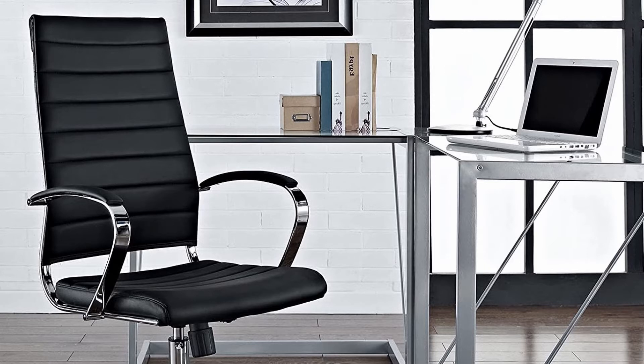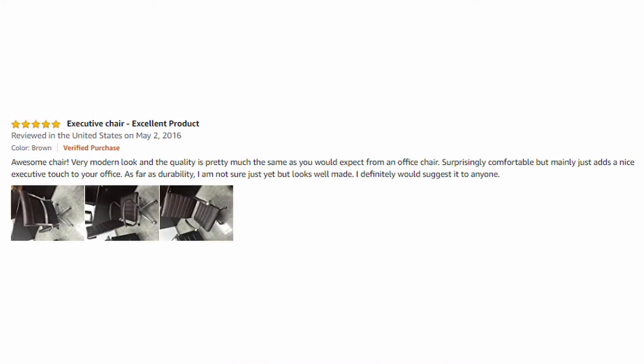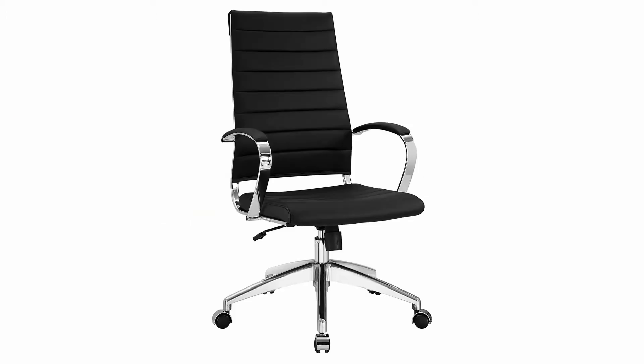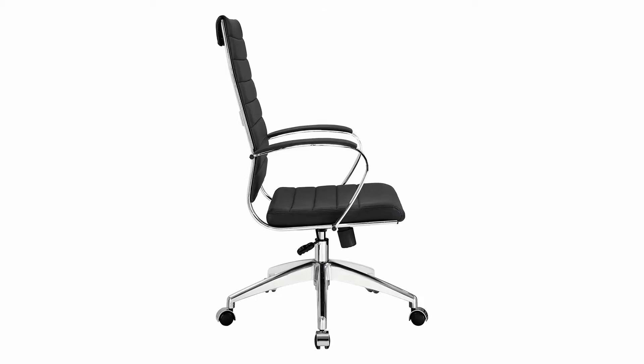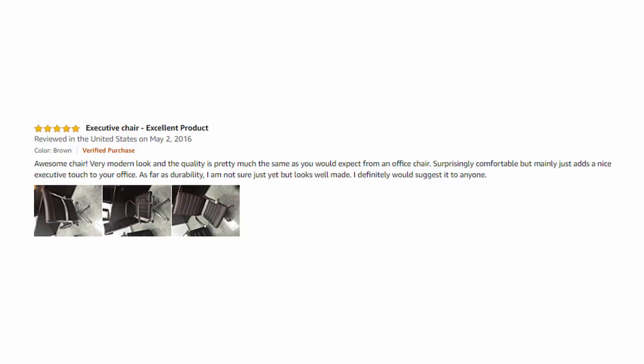Pros: high back and lumbar support to promote great posture, adjustable height and tilt, chrome-plated aluminum base and armrests, cushion seat, back and armrests fitted with vinyl, looks great and lasts for a long time, very durable office chair. Cons: still not as comfortable or supportive as other ergonomic task chairs or executive-style office chairs — it is a minimal concept after all. Overall rating of this product is 4.3 out of 5 stars.